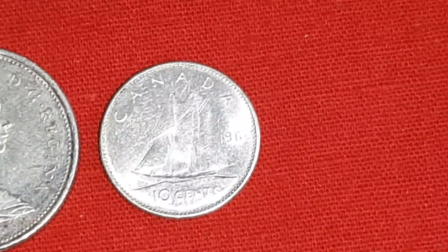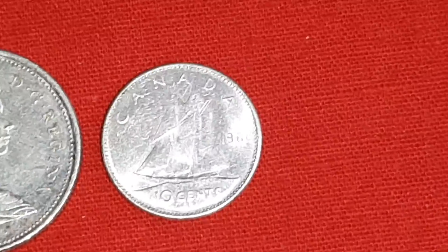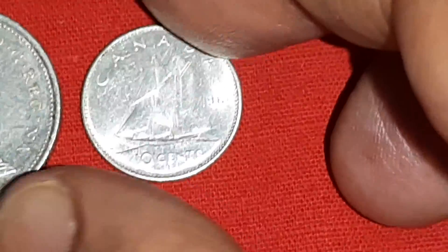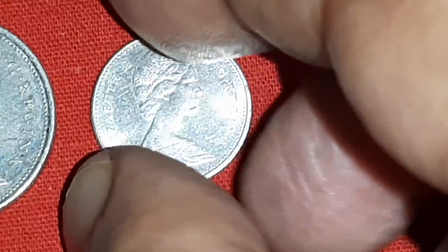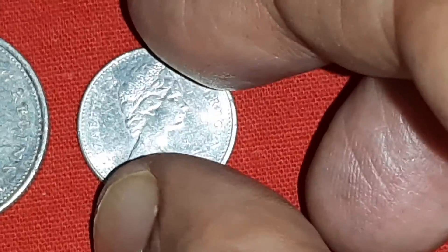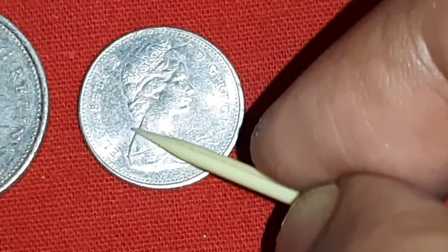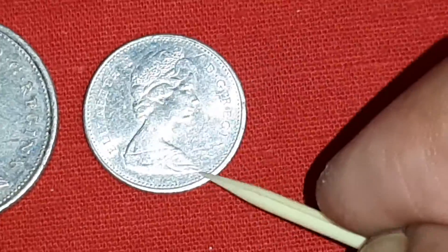The Blue Nose Sheep, under Sale. 10 cents. Reeded edge. On this reverse side, the Blue Nose Sheep, under Sale. Same ruler, Queen Elizabeth II, looking at the right side.